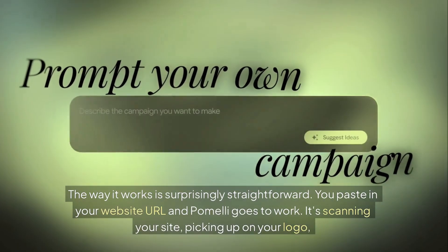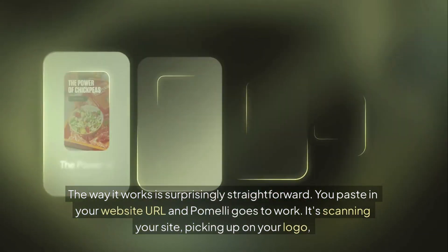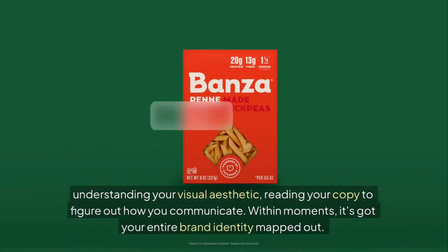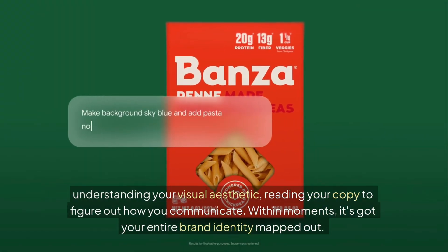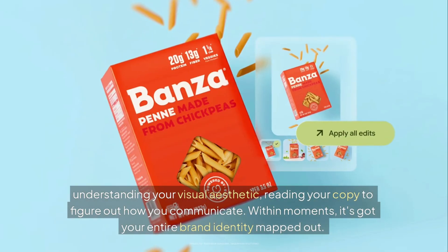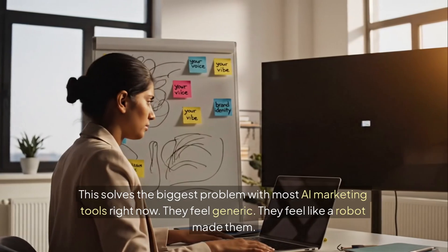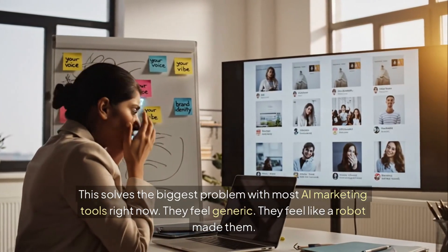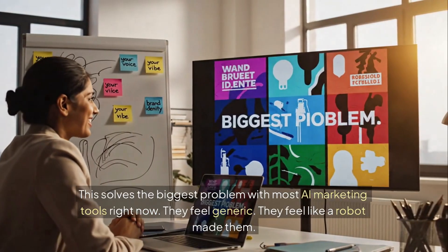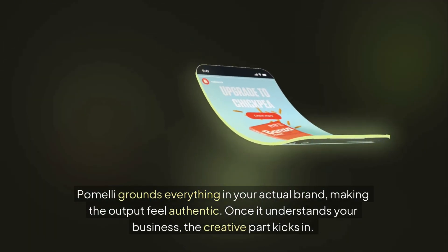The way it works is surprisingly straightforward. You paste in your website URL and Pomelli goes to work — scanning your site, picking up on your logo, understanding your visual aesthetic, reading your copy to figure out how you communicate. Within moments, it's got your entire brand identity mapped out. This solves the biggest problem with most AI marketing tools right now: they feel generic, they feel like a robot made them. Pomelli grounds everything in your actual brand, making the output feel authentic.